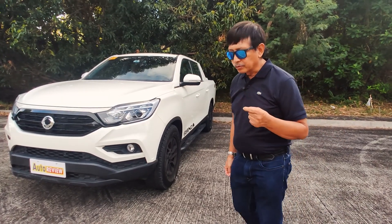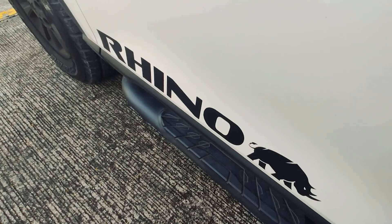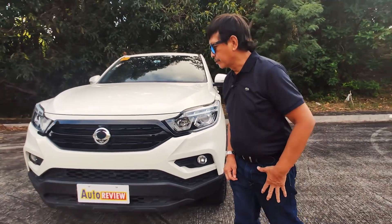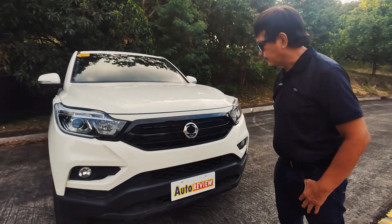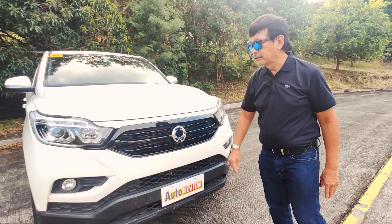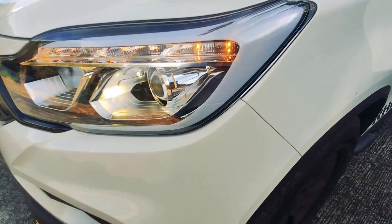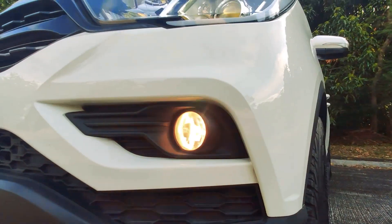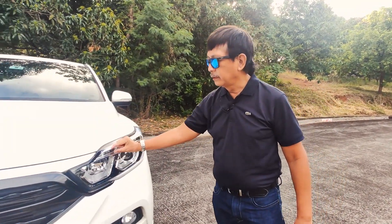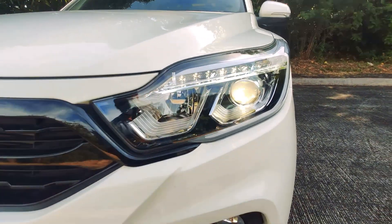Did you know that 'Musso' is derived from the Korean word for rhinoceros? Now let's take a look at the exterior. You have the logo of Ssangyong — double dragon — because Ssangyong starts with a double S which means double dragon. The headlights are very powerful, you have the fog lamps right here, and when the engine is on you can see the DRL or daytime running lights.